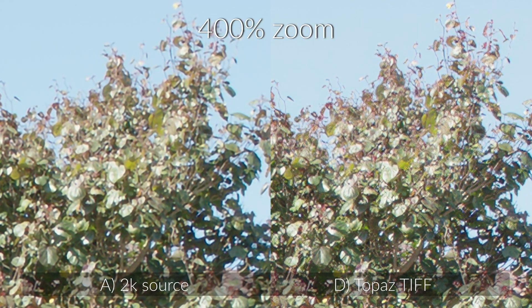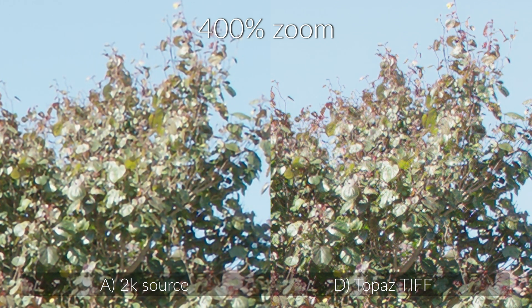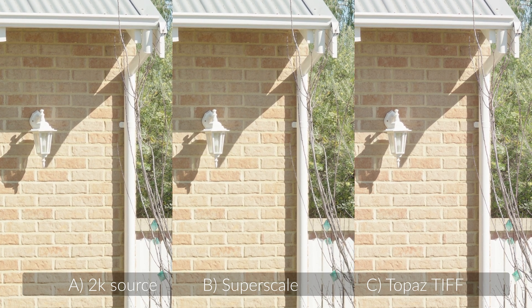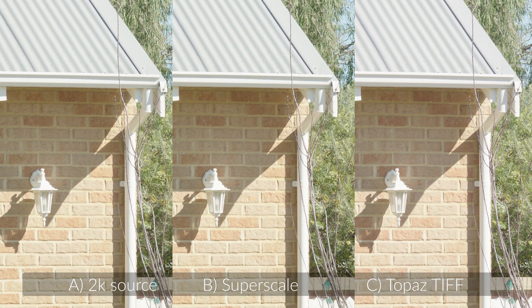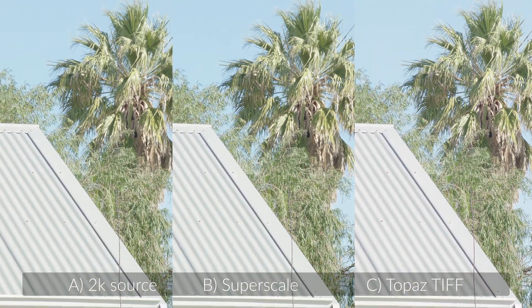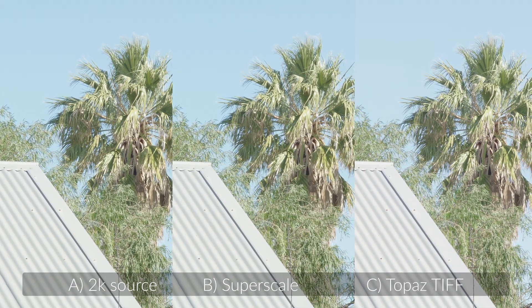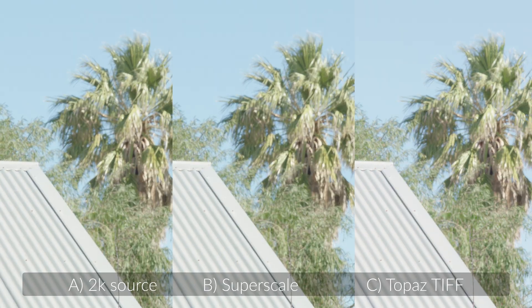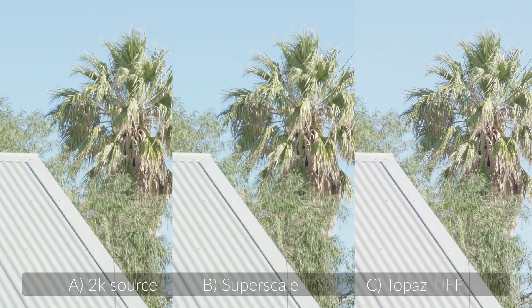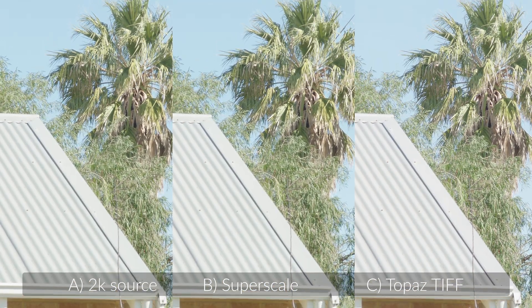When you zoom up like this — obviously no one's going to watch it like this — but when you zoom up to 400% it doesn't look great. The SuperScale is not terrible but those trees moving just look a bit odd, whereas the Topaz TIFF looks really good to me. To my eye it looks really good.